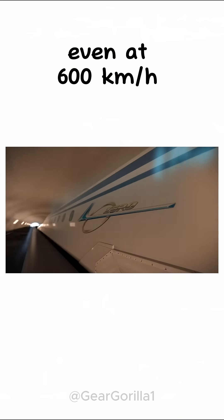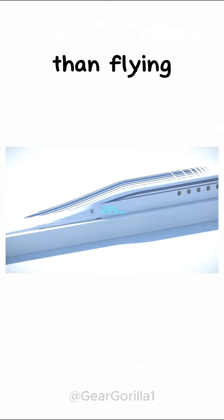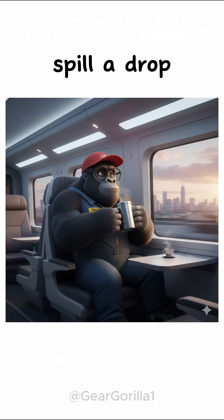And guess what? Even at 600 kilometers per hour, passengers say it's smoother than flying. You can sip your coffee and not spill a drop. Try that in your pickup.